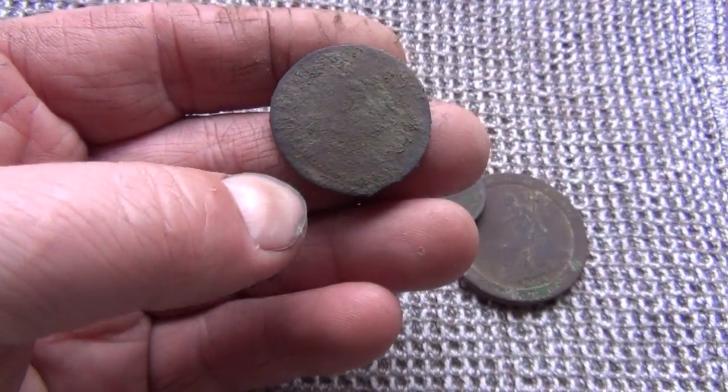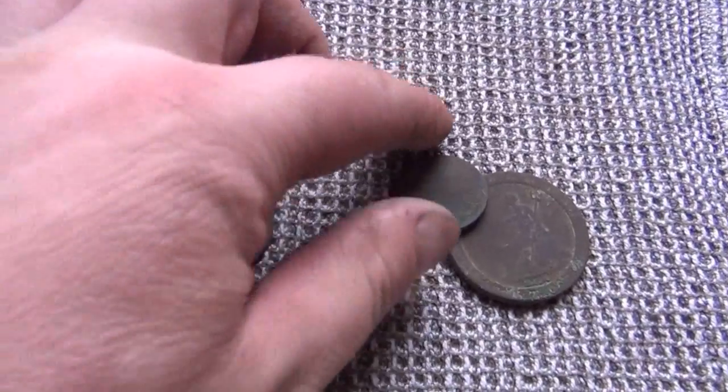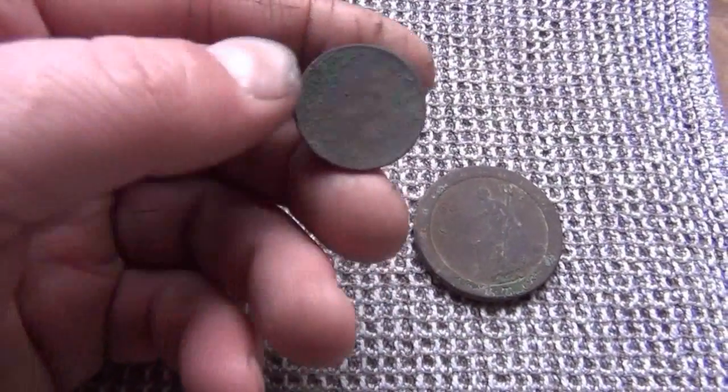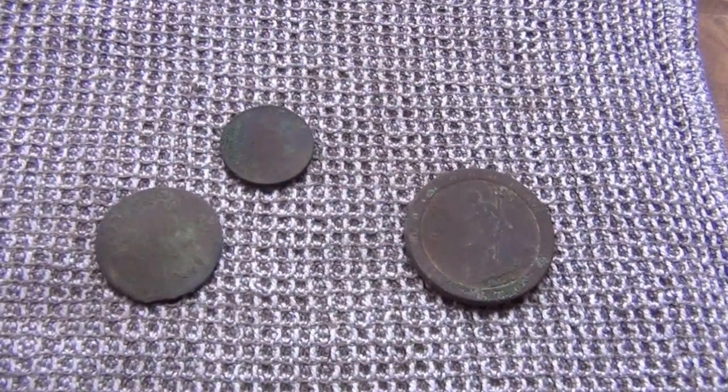It's probably late 1600s. So: 1797, late 1600s, and probably mid-1800s or thereabouts. Only three coins.